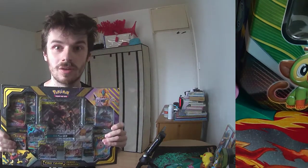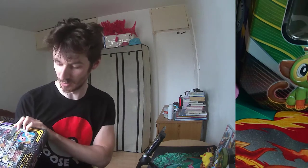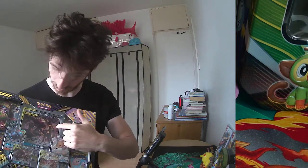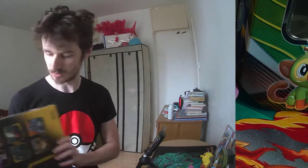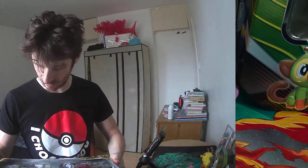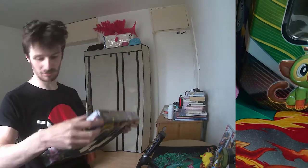Alright, so today we've got the Umbreon and Dark Ride version of the Tag Team Powers box. When it first came out I didn't manage to get one because it was really popular and sold out straight away. Both versions - the Umbreon and Dark Ride, and the Espeon and Deoxys - contain the same cards and packs, just the jumbo card differs. Before we open it, I got this off Facebook Marketplace and it does look a little bit suspicious around here - there's different bending of the card and it looks like it might have been resealed.